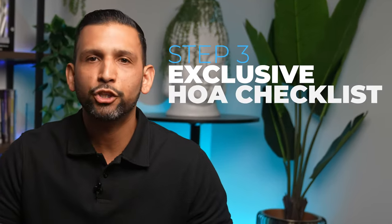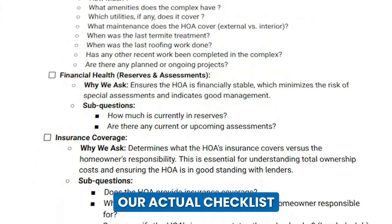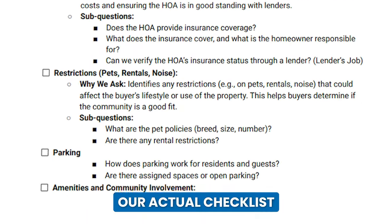And for our clients selling condos, we implement our exclusive HOA checklist. This step is so crucial that we created an entire five-part series dedicated to it. If you're selling a condo, skipping this series could cost you. I highly recommend watching it once you're done with this series.